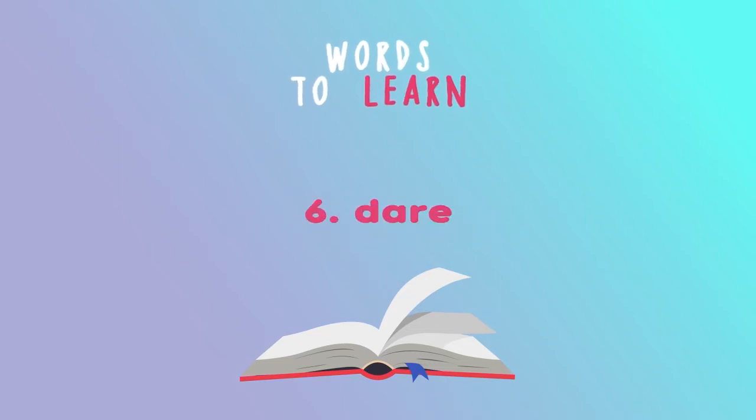More words to learn: dare, hatch, weird, rivals, giant, glide, graceful, mammal, submarine, enormous, squish, crunching, chewing, boast, ferocious, stroke, cozy, bellow, cuddle, impressed.